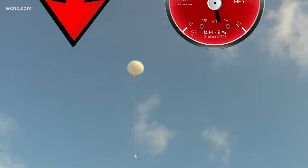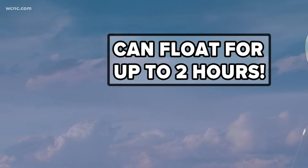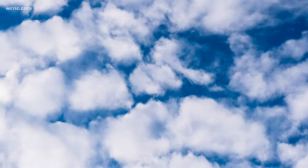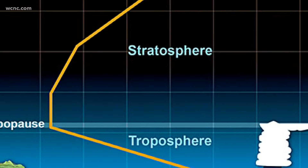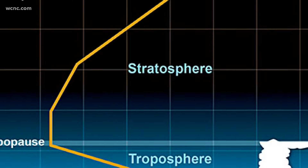As the balloon travels into the atmosphere, it expands four times its size due to less pressure. It can float for more than two hours, reaching 130,000 feet — all the way up in the stratosphere, the second layer of the atmosphere.